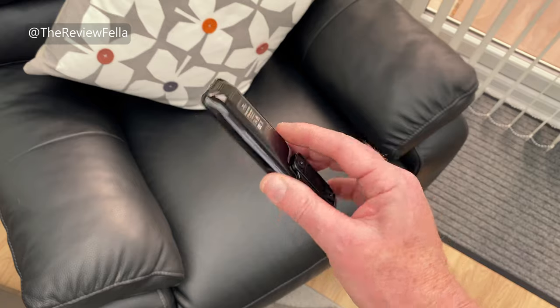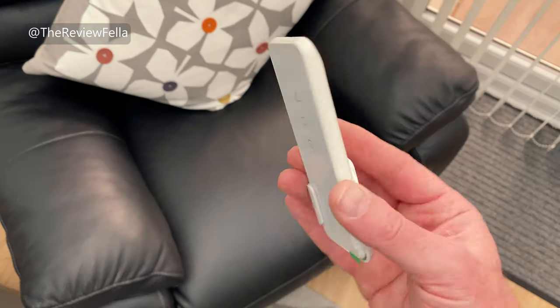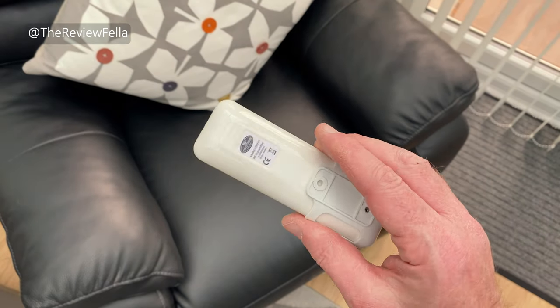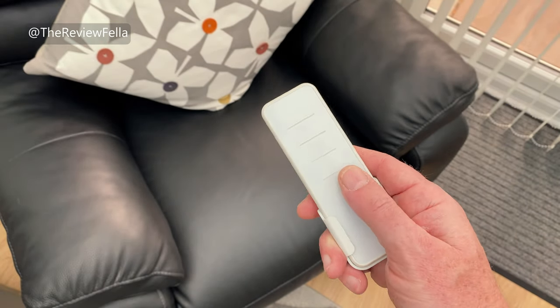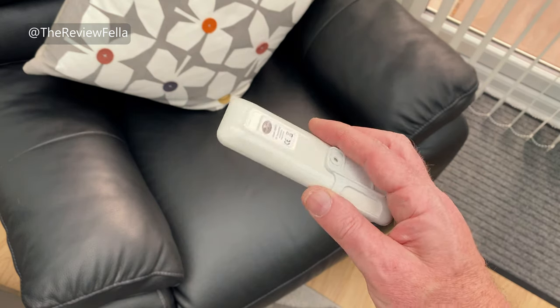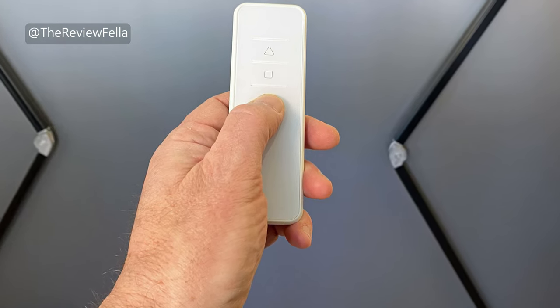You also get two remotes. The black one is the IR remote and works by line of sight. The white one is the RF remote and doesn't need line of sight, so it's ideal if the unit is hidden. They are both powered by a 3V CR2032 button type battery, and operate the screen with three simple buttons: up, stop and down.